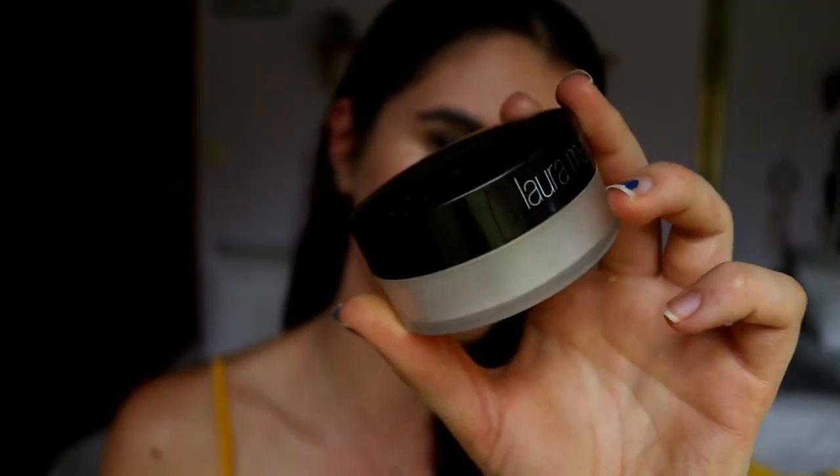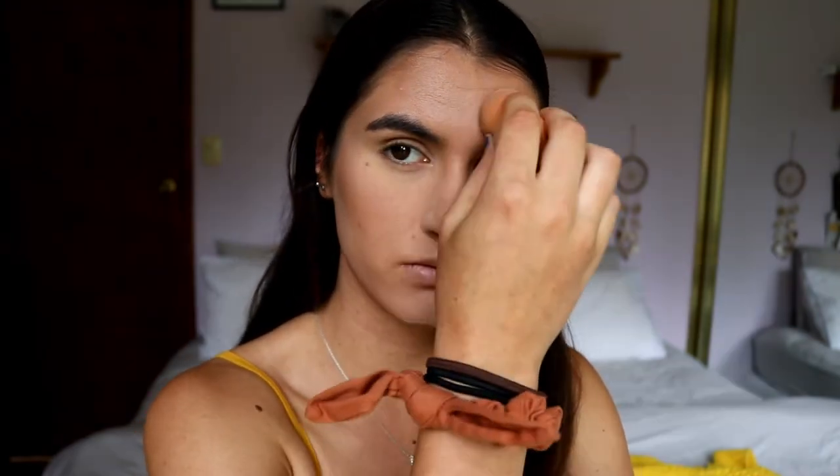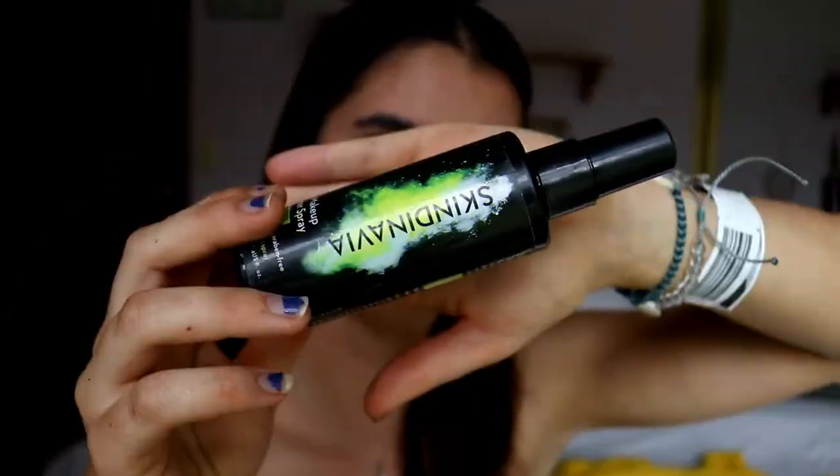For powder, since all the cream products are on, I want to set them in place. I'm grabbing my Laura Mercier translucent powder and pressing it in with a dry beauty sponge on areas I really want set firmly. Then I'm going to spritz a setting spray — the oil control one — to lock the powder in so it doesn't look cakey and won't move throughout the day. I'm going to go off camera quickly to do my brows — you guys have your own brow routine so I'll skip showing that. Brows are done!